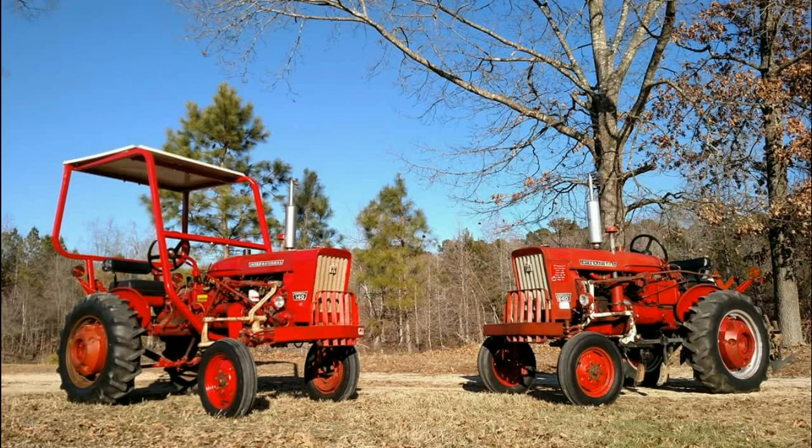And he sent this note, he said: Pete, I always enjoy your YouTube videos and Facebook posts, just wanted to share with you my '79 Farmall 140s. The one on the left has a factory ROPS, and the one on the right is the last production Farmall 140 built, serial number 66896. Very cool, Matthew, thank you for sharing the picture of these Farmall 140s.